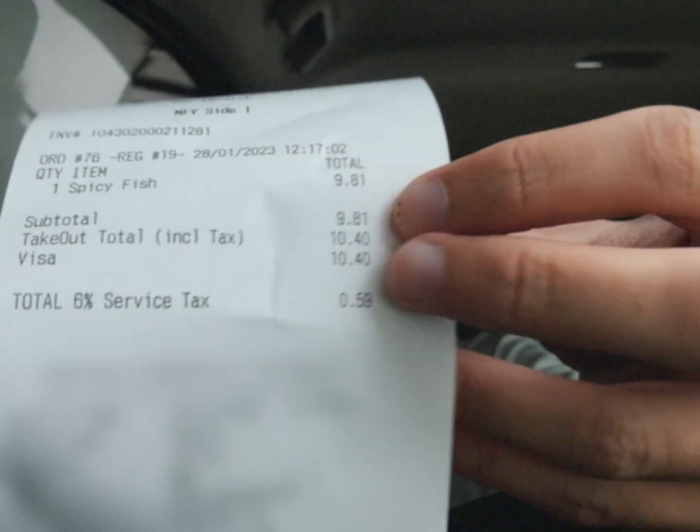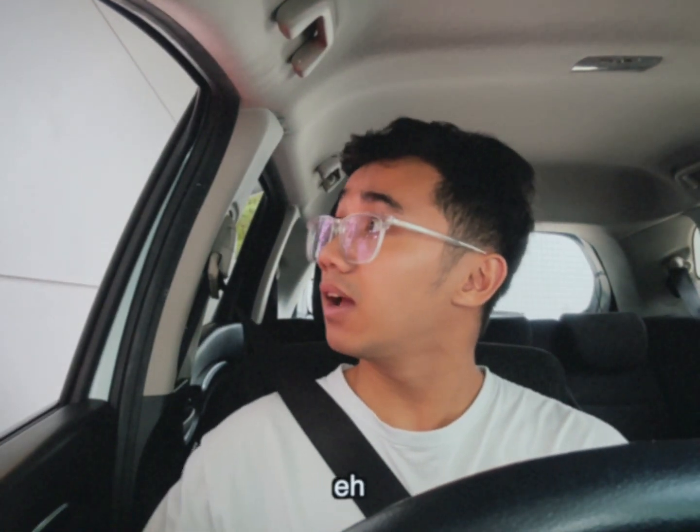That burger was expensive — it was 9 ringgit 80 cents, plus tax 10 ringgit 40 cents. I didn't think it would be more than like six or seven ringgit. So my burger isn't ready yet.